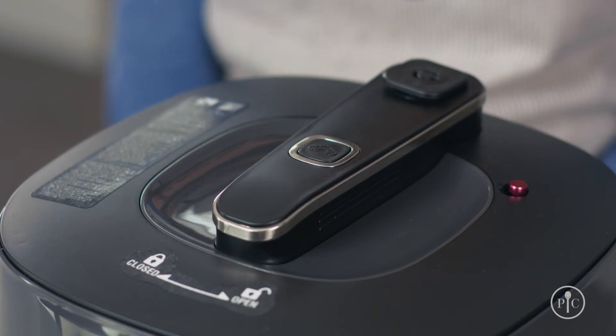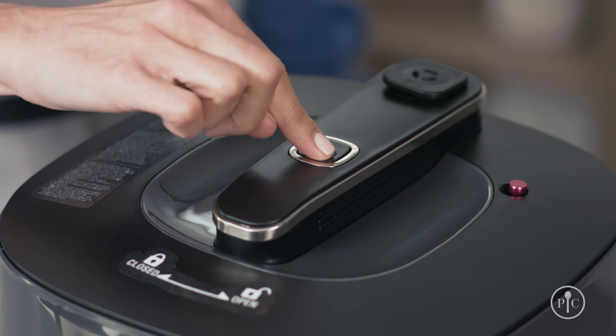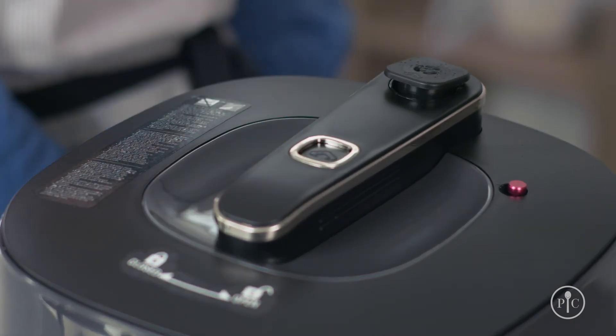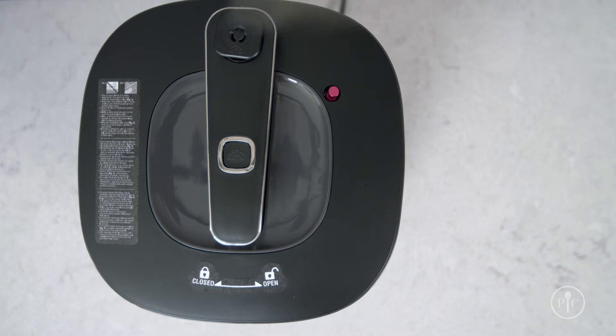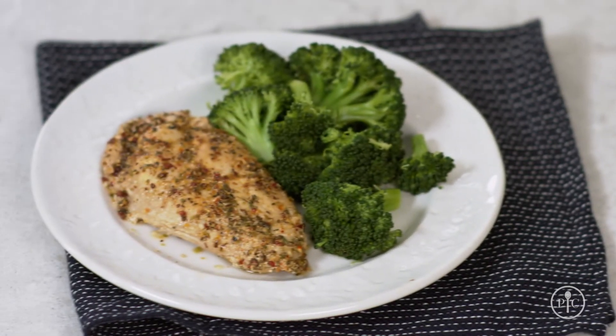When the time's up, you can either let the pressure release naturally or press the button to release it quickly. Now be careful when you release the pressure because it's hot. Even though our steam release valve is positioned away from the button, you still want to keep your hands, face, body, and cabinets away from the valve. Dinner's ready in less than 20 minutes.